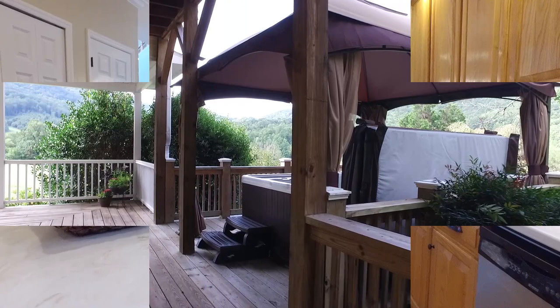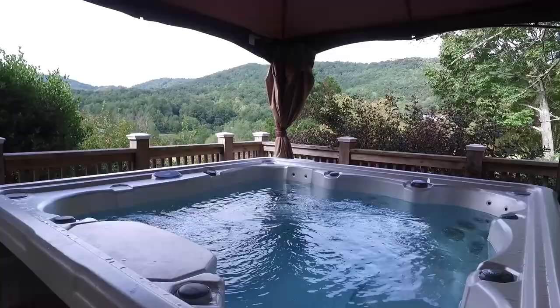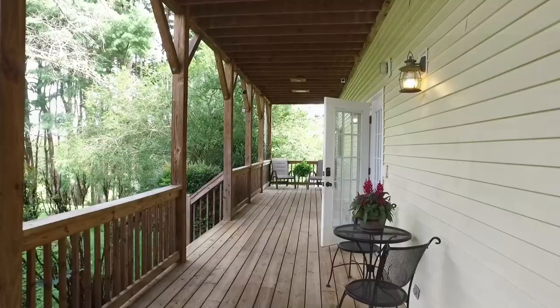Enjoy peacefulness and a calming sense of privacy while soaking up the views and basking in the amazing hot tub. There is abundant outdoor living space with views, lush acreage, a babbling stream, and gorgeous landscaping.